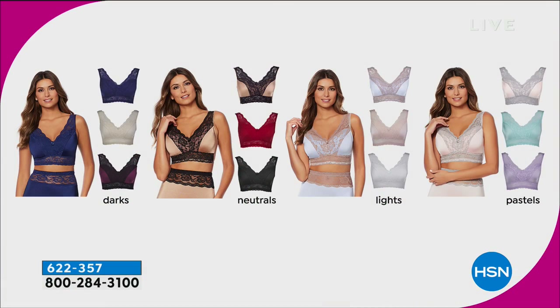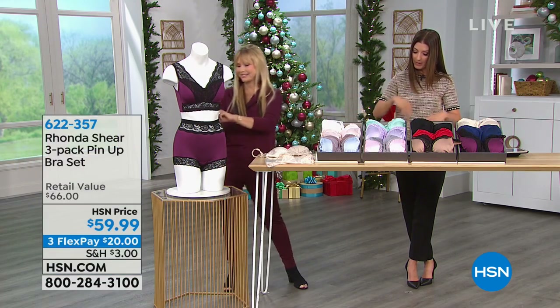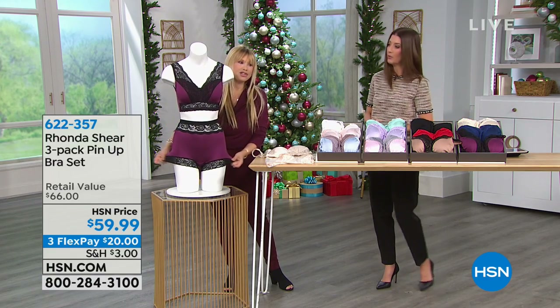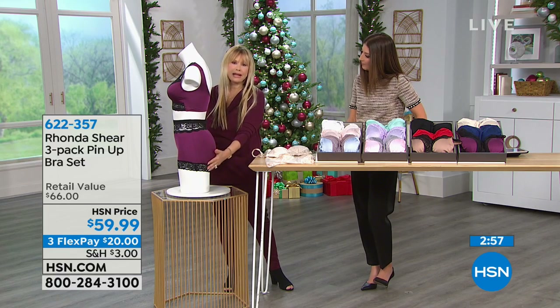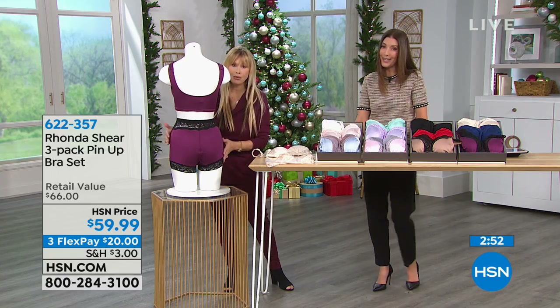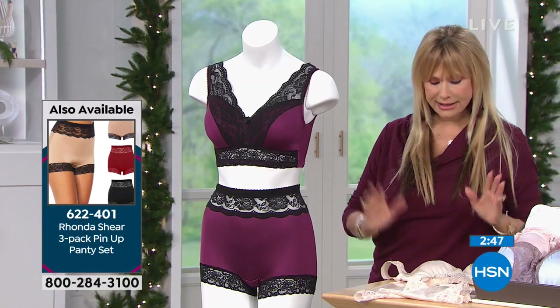I'll take you through why this is a beloved bra and panty set too — we have matching panties that go right back to it, with full coverage. The matching panties are also a set of three at $34.90. It's the same color combination as the bra, item number 622401. This is called a tap length — they're longer, they completely encase your derriere. You do not have to worry about riding around. It's full coverage that's still sassy and sensual and sexy.